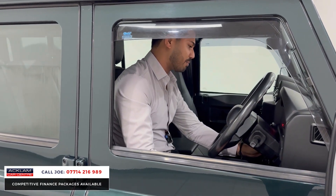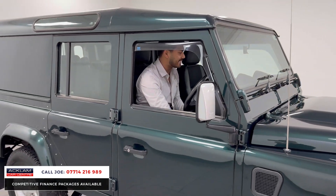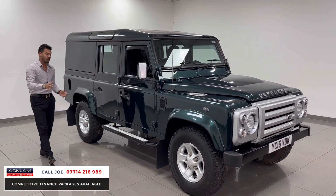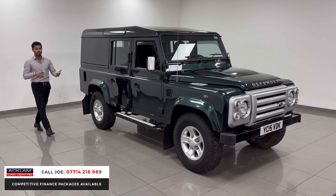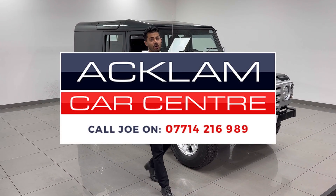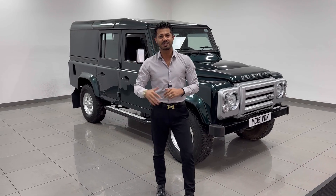This particular one with 22,000 miles — doesn't get much better. It is the XS edition so you have the heated seats, air conditioning, half leather interior, the better wheels, all colour-coded. This one with the mud flaps, the fifth spare wheel, and most importantly the tow bar and the storage compartment, which cost a pretty penny. My name's Joe, my name and number's on the screen. Give me a call, drop me a text or WhatsApp. Thanks for watching, bye bye.